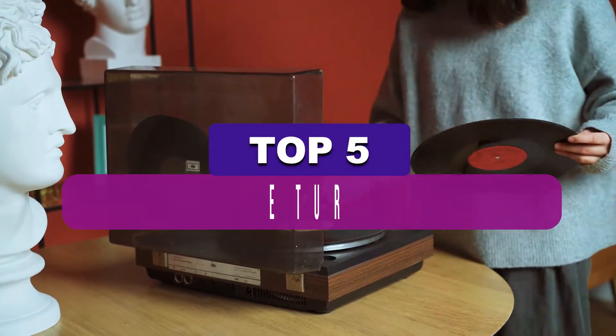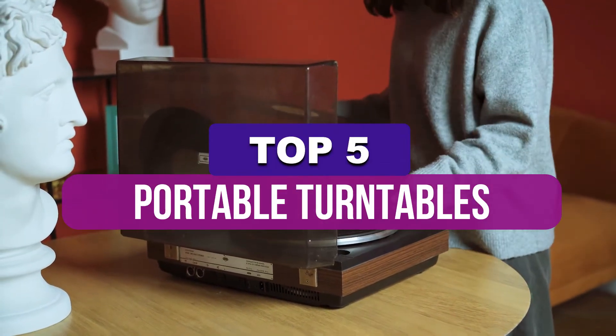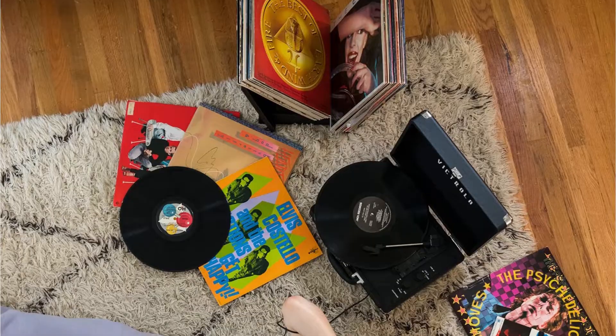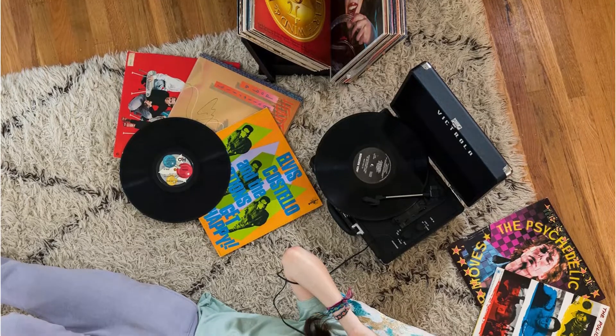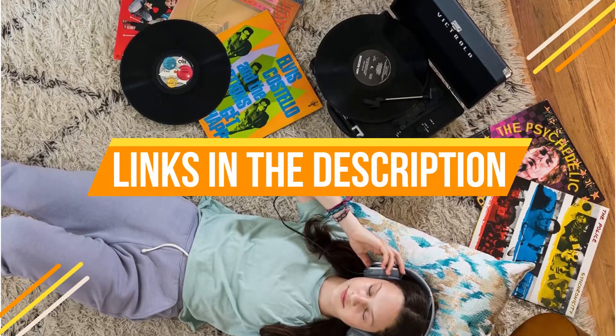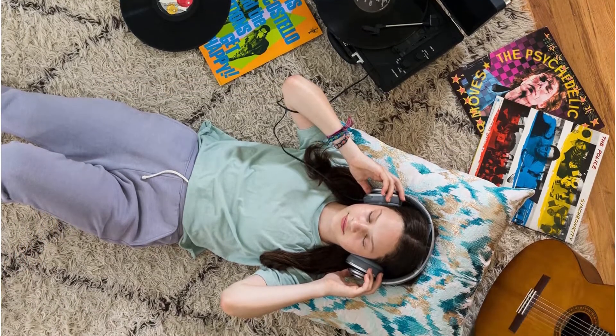In this video, we've put together reviews of the top 5 portable turntables available right now. We've included options for every type of consumer. If you want more information on the best and most up-to-date pricing on the mentioned products, be sure to check the links in the description below. Let's get started with the video.